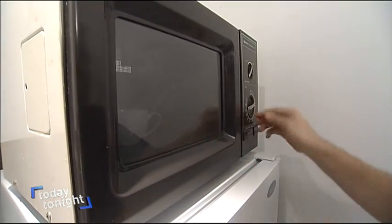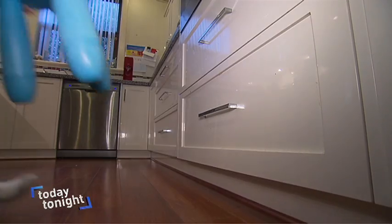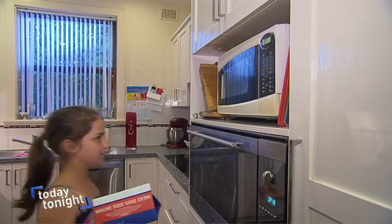You'd now be hard pressed to find an Australian kitchen that doesn't have one. So easy to use, they are literally child's play.